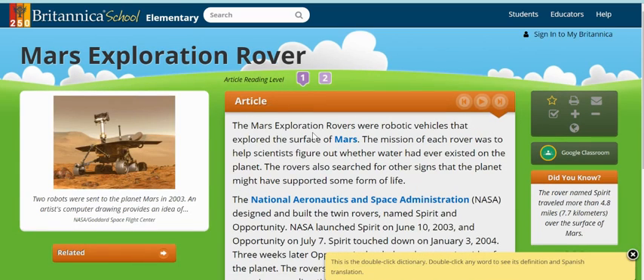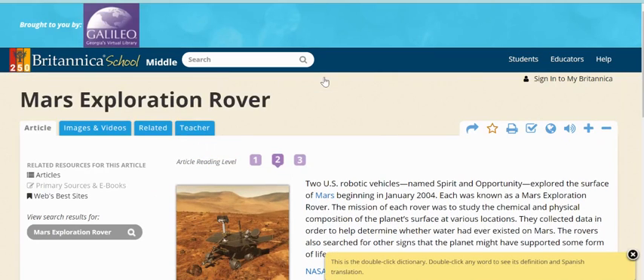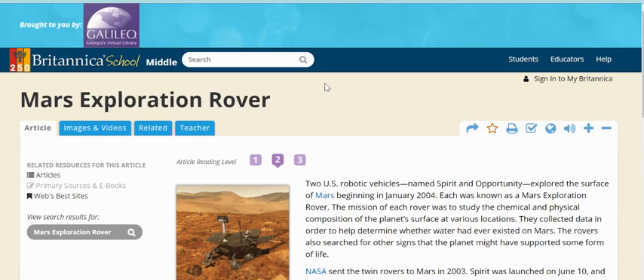One helpful thing once you're in an article is that you can change the reading level. It's going to automatically put you in level one, but if you want more information you could bump up to level two, and that's going to take you into Britannica Middle School, which will have more information than the elementary one.